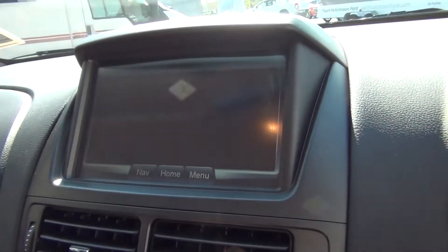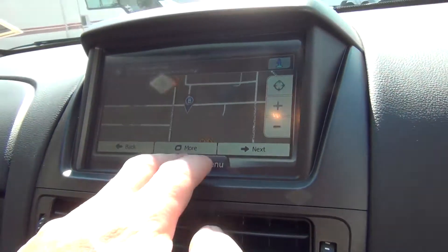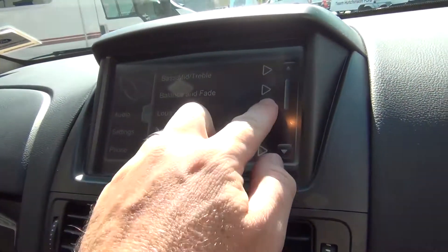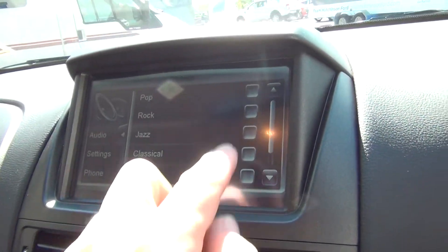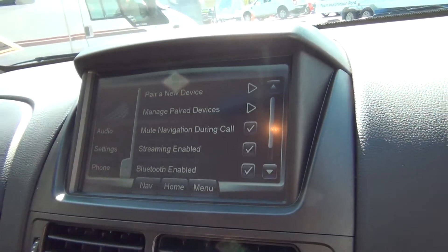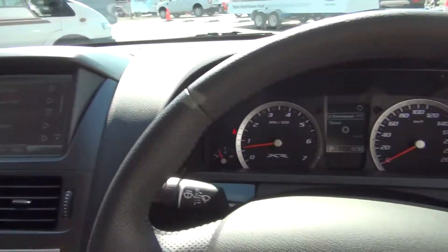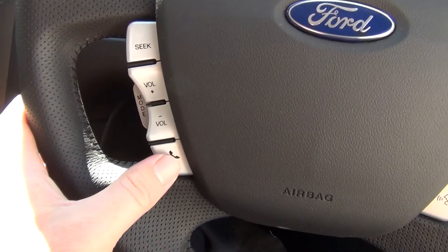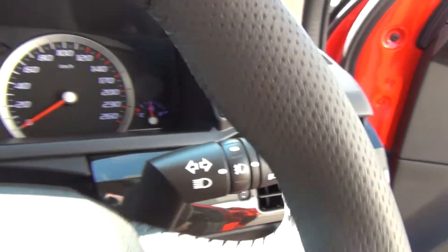Also within the system we have full navigation. In the audio system there are lots of presets for the equalizers. Going to the phone, we can do Bluetooth streaming once your Bluetooth device is paired. We also have audio controls on the steering wheel for volume, answering phone calls, cruise control on the right, and automatic headlamps.